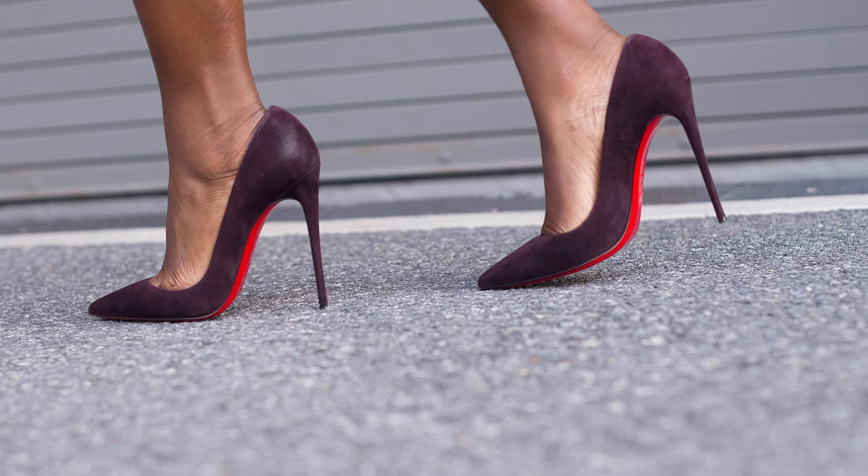I wasn't even really looking at the sale wall — I was having a great day, a little tipsy — and I just picked them up and I was like, these are cute, do you have them in a 41? She said no, but she had a 40.5 and it fit perfectly. Those are my favorite shoes. I can't believe I sold them.